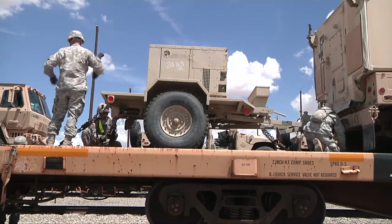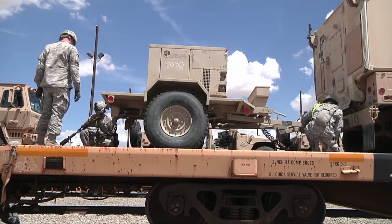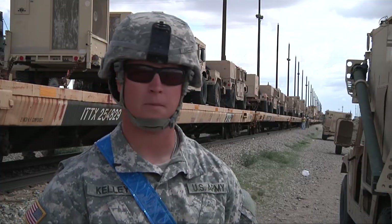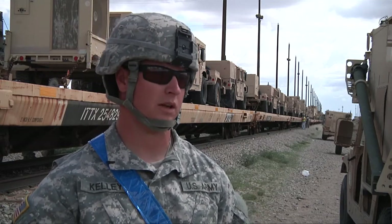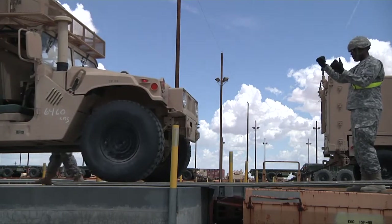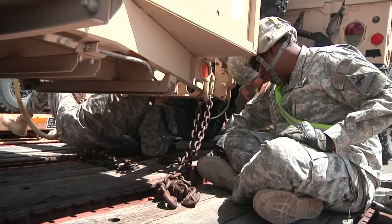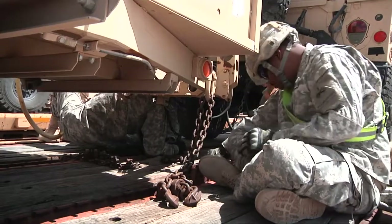Once the vehicles arrive in California, the soldiers will continue their operations by removing their trucks from the train and readying them for training. It's been going pretty smooth. We've got people with their specific mission, whether it be ground guiding, driving the vehicles, or actually chaining them down to the rail cars. Everybody's working as hard as they can and we're actually ahead of schedule right now.